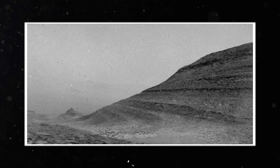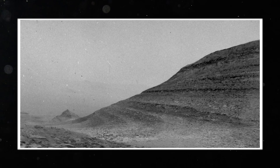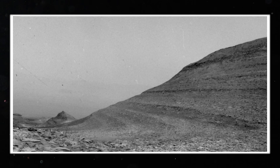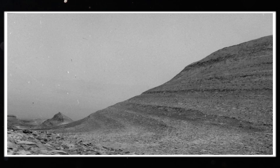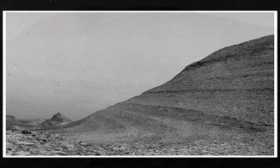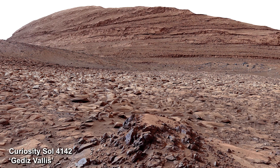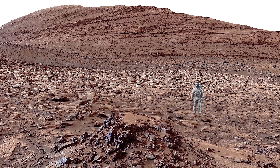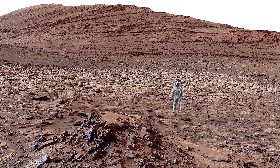Coincidentally, the Curiosity rover was watching for dust storms at the exact moment these charged particles began hitting the planet. The flashing specks in this clip are those charged particles from the sun. Curiosity's radiation detector measured a sharp increase in radiation at this time — the biggest surge the mission has seen since landing in 2012. If astronauts had been standing next to Curiosity at the time, they would have received a radiation dose equivalent to 30 chest X-rays.